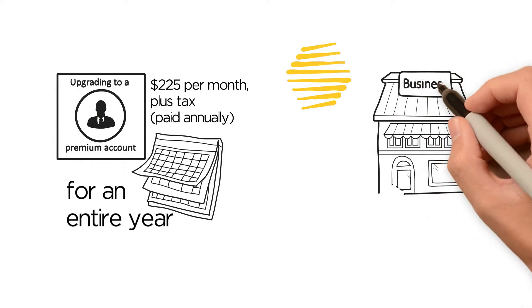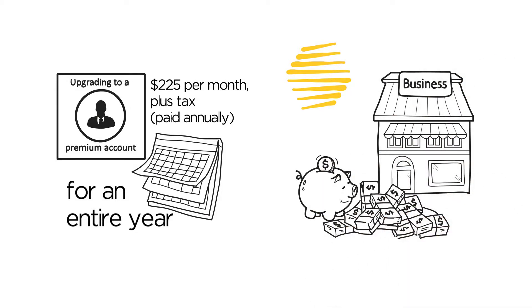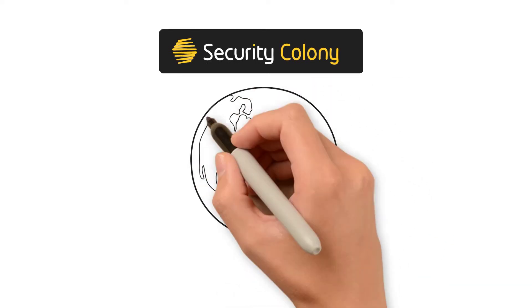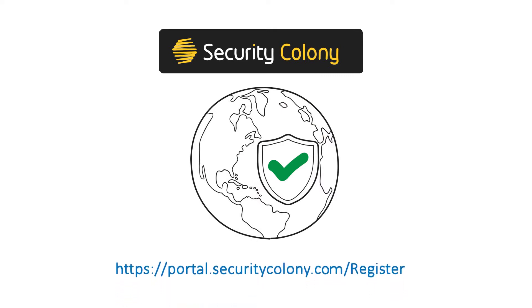If you find a single document of use, it will almost certainly save you more than that in consultants' fees. Security Colony will save you time, save you money, and make your job easier. We're intent on revolutionizing the way problems in cybersecurity are solved around the world, and we'd love to have you on board and be part of this change. Portal.securitycolony.com/register.